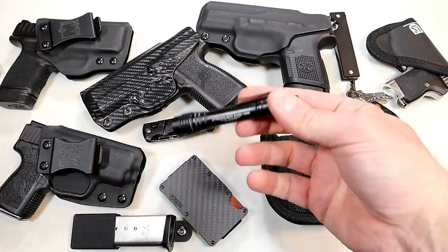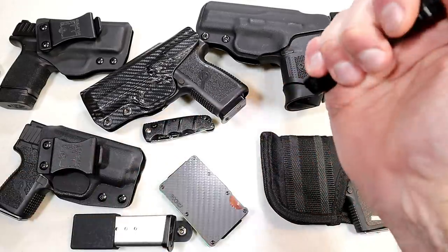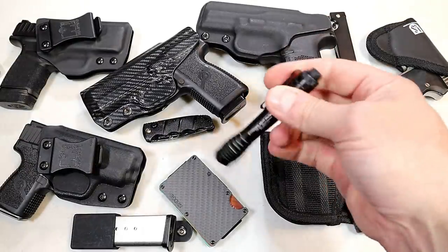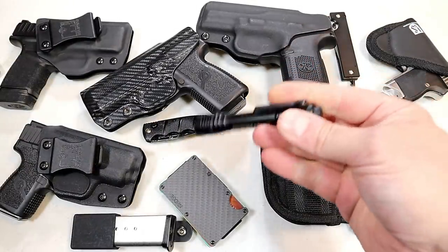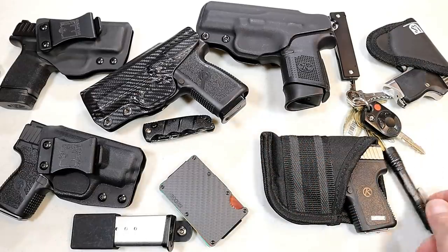My flashlight remains the same as my last EDC video, I think it was in 2018. It's a Streamlight ProTac — uses a triple-A battery, not the greatest in the world but not the worst, and it's been with me for a while now so I do have confidence in it.